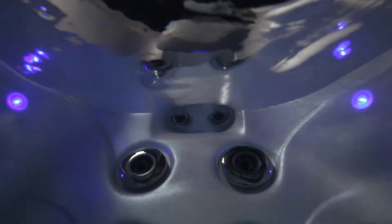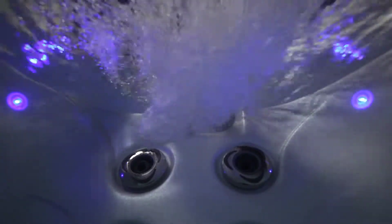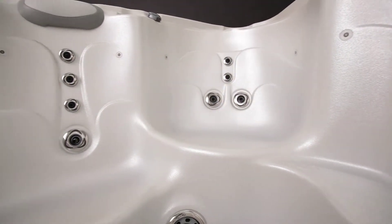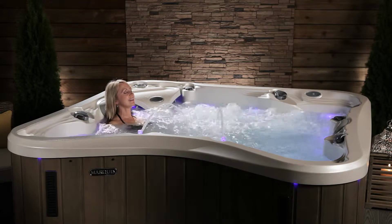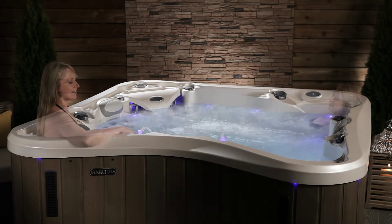The stimulating neck jets work in every zone and have their own personal control. Two additional seats let you sit high in the top, plus another lets you relax for a deep soak. Only Marquis provides every soaker with the perfect depth, with varying seat levels from the cooldown entry step all the way down to the deepest seat.